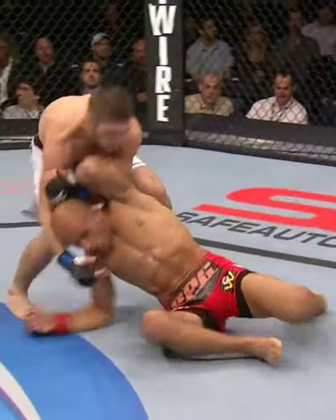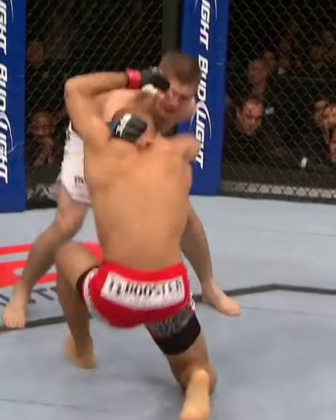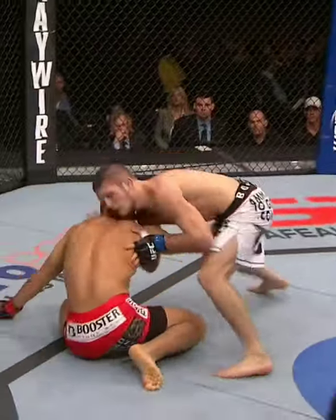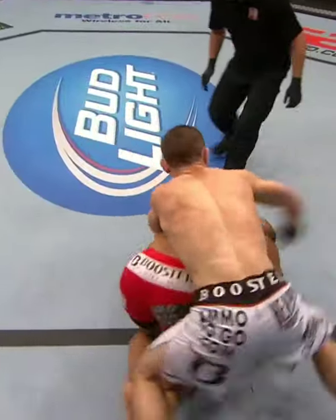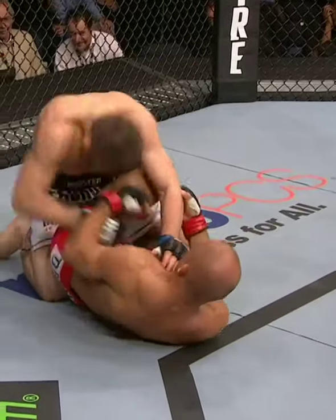Big strike from Nurmagomedov — Sharla Rusin in a world of trouble right now. We'll see if the Russian can finish. Hammering on the way in, and look at this brutal ground and pound. Not allowing him to get off, and from here this is where Nurmagomedov will make you pay.